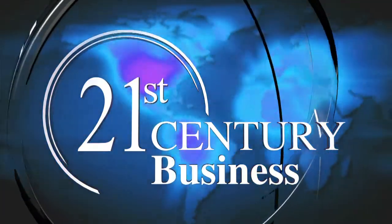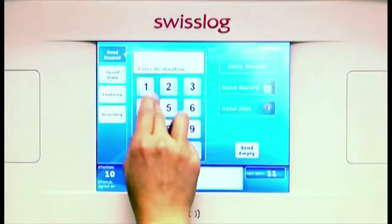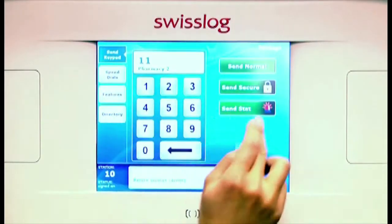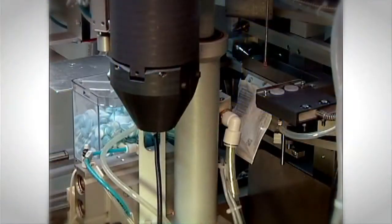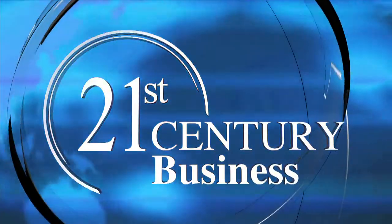Today on 21st Century Business: explore state-of-the-art technology, innovative business strategies, insights from cutting-edge corporations around the globe, a visionary look into the answers of tomorrow — today, business leaders, business solutions, 21st Century Business.